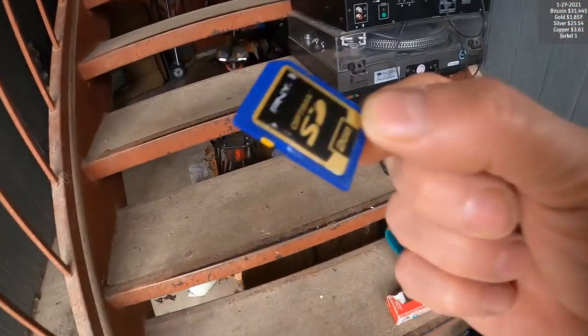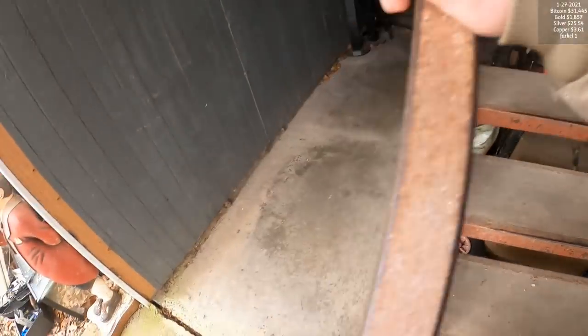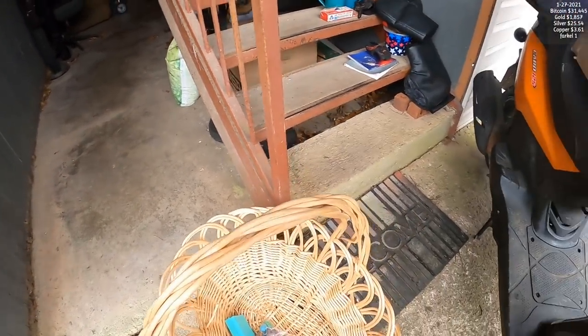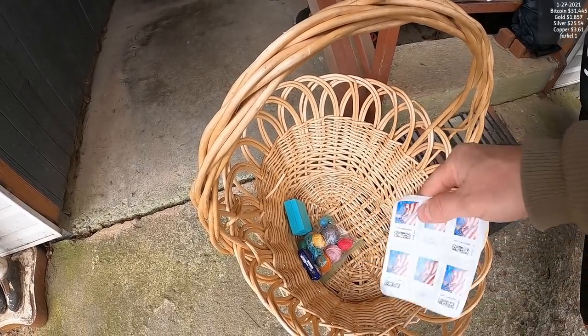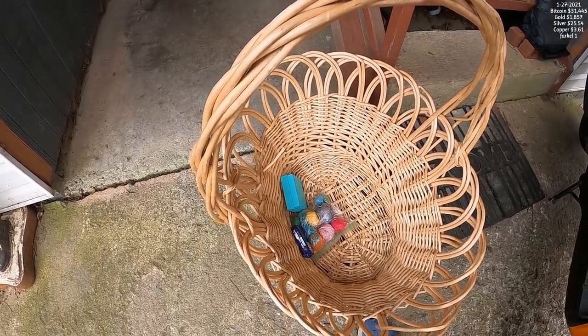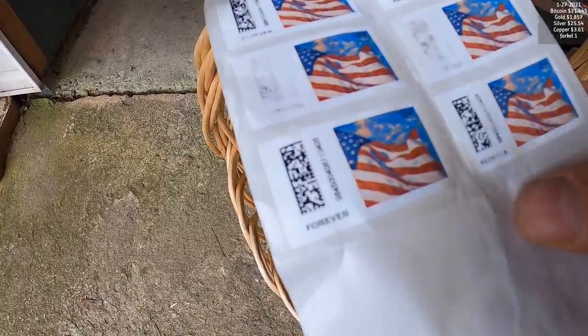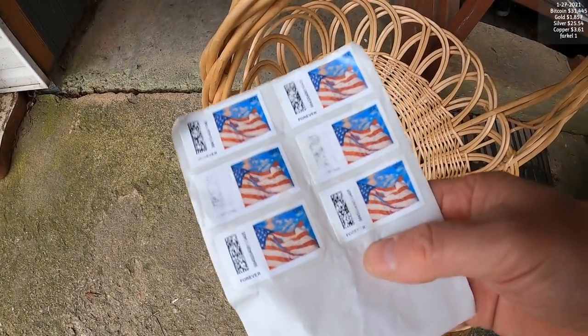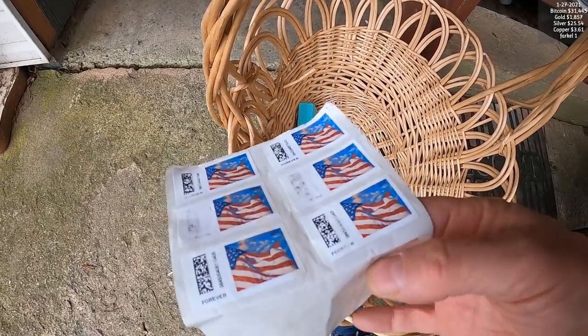When I do this I always keep people's personal information private - that's the number one deal. This is one of my favorite things to find scavenging - that's six unused stamps. Those are forever stamps, so I could use these 30 years from now. That's one of my favorite things to find.